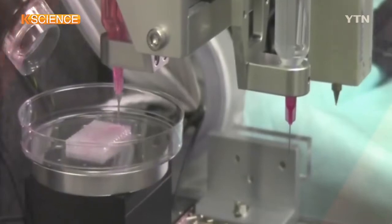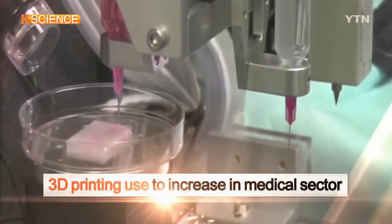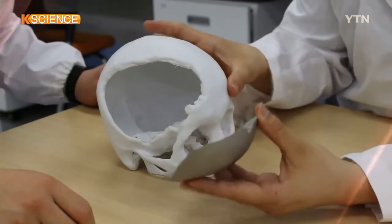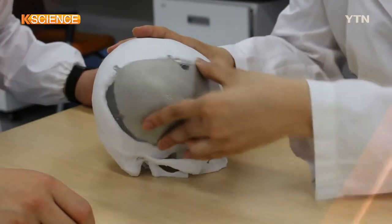The research team expects the 3D printing technology used to create artificial bones to be used more widely for custom implants in the human body.